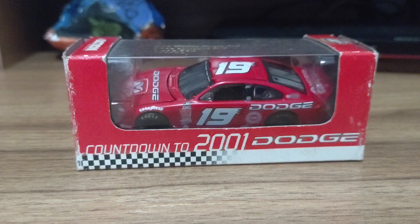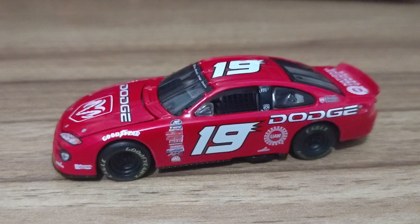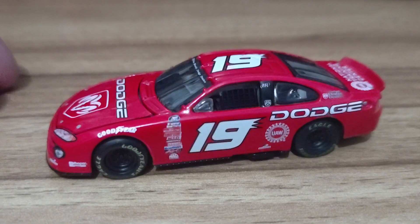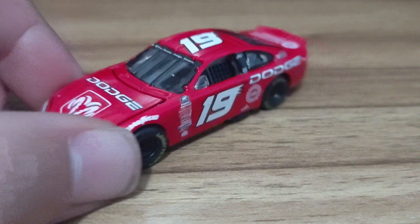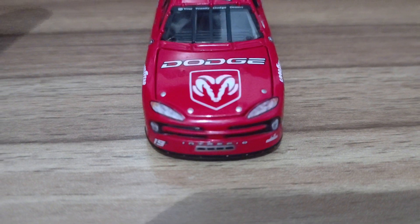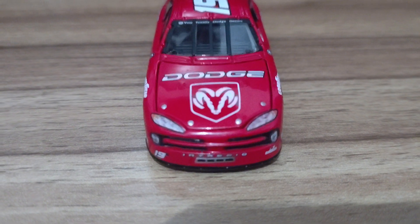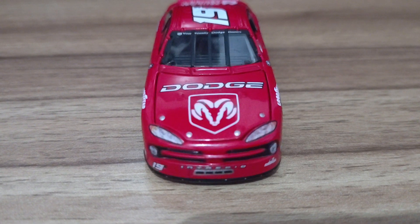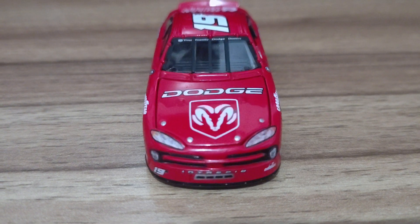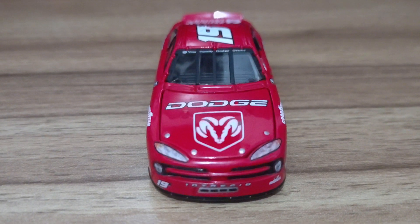Without further ado, I'm going to carefully take this car out of the box. Here's the car — the show car itself. This is the 2000 Intrepid RT, which would later become the 2001 Intrepid. Here's the front of the car, and I will admit it looks nice. I can't remember if Lionel actually does show cars; I know they did a couple of test cars recently for the new car, and I think they also did one wave of the Gen 6 cars, which do look amazing.